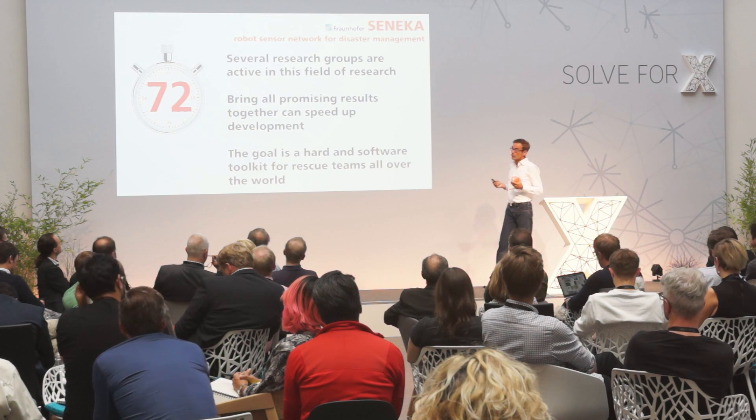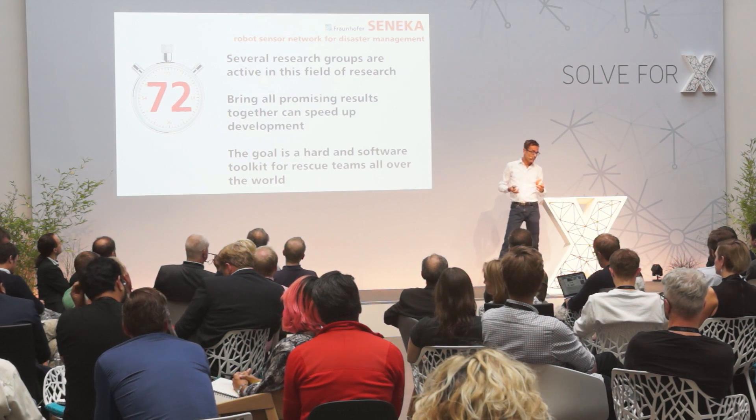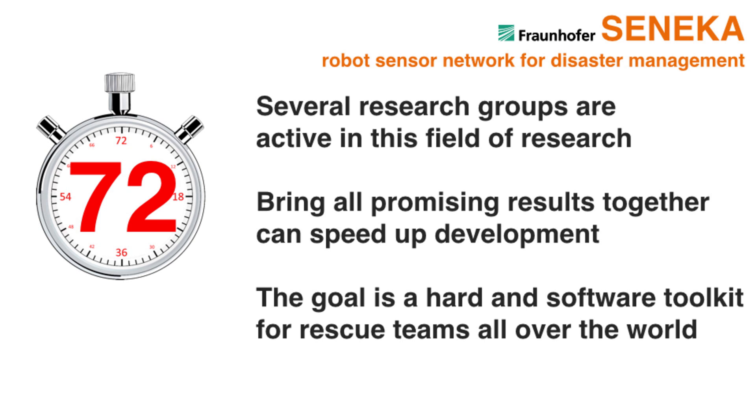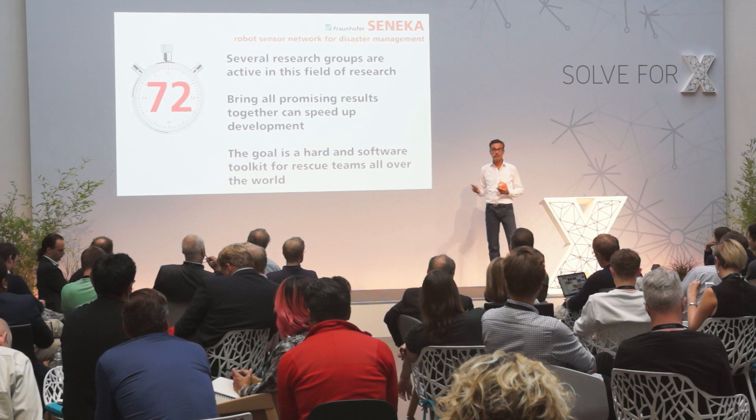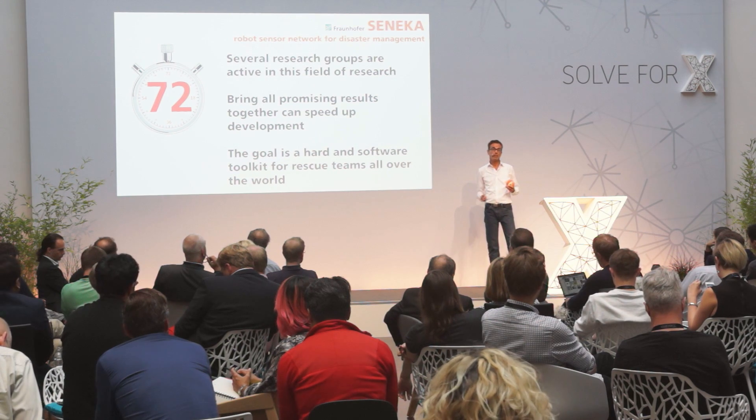Seneca is not a complete system — it is an open system. It is a very small step and a small attempt to implement something to reduce the time for search and rescue and to use the 72 hours much more efficiently. What we've found is that bringing these systems into application and to rescue organizations is very, very difficult. As a small team of 12 people working for three years, with many students involved, we cannot bring it into real-world application yet, even if the results are very promising.